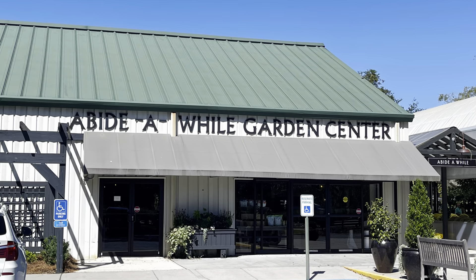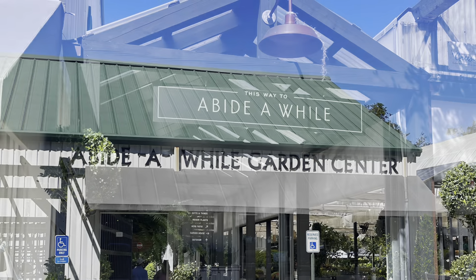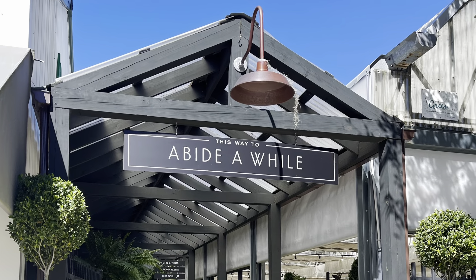Hi, get to know Mount Pleasant with me. Here we go. Today we're going to get to know one of my favorite shopping spots, A By The While Garden Boutique. It was a great find when I first moved to Mount Pleasant.